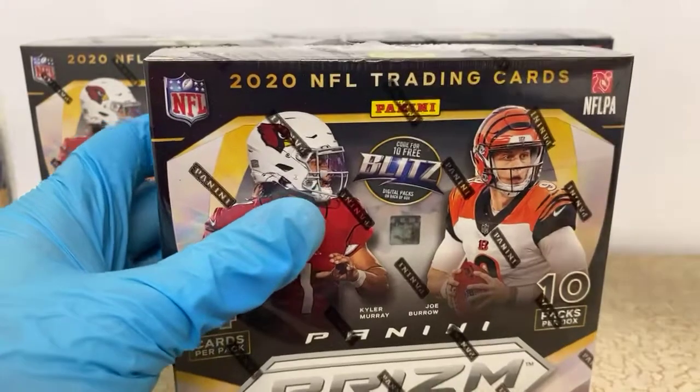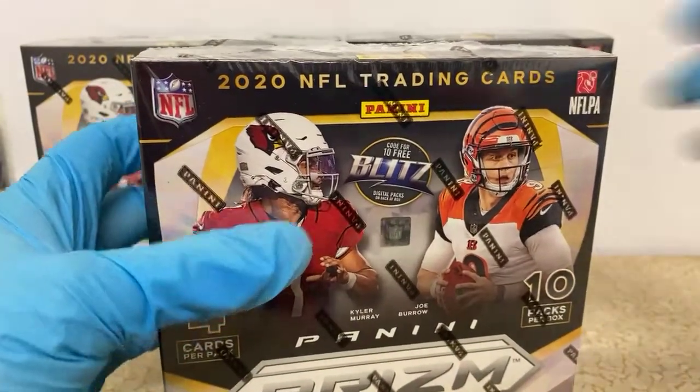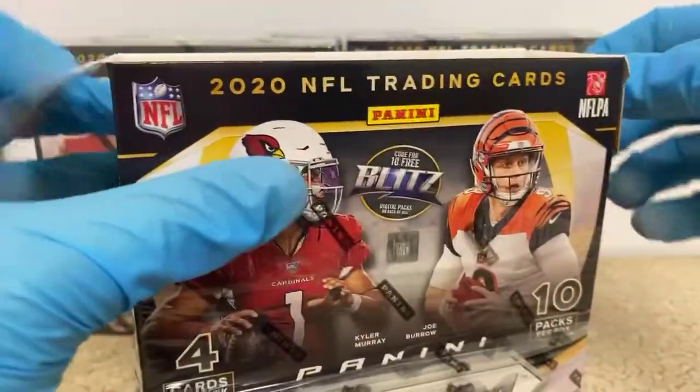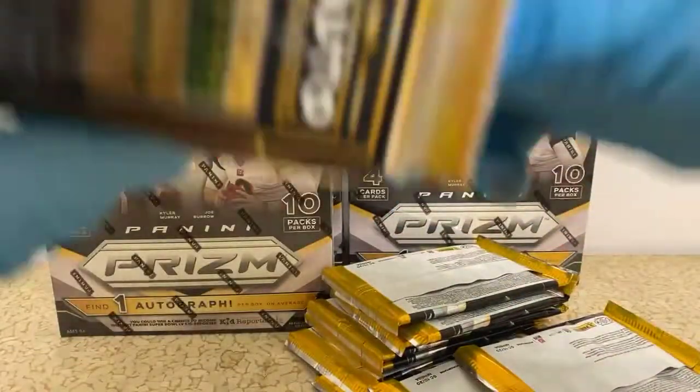Points are like the stock market — one week they're seven cents a piece and another week they're 15 cents a piece. It just depends on what crazy awesome packs are being dropped by Panini on their website. Looks like we got another pack in there.